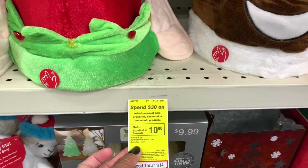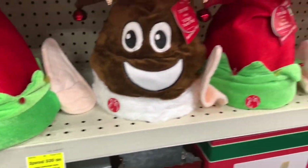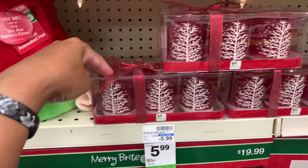I think you get — if you spend $30 or more, you get $10 off, so it's actually $6.99. They have the candle holders here — you get a set of three for $5.99.